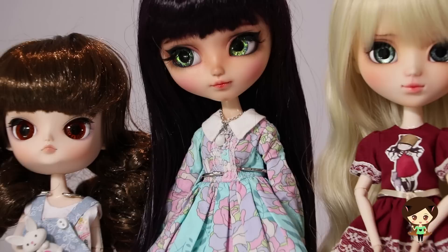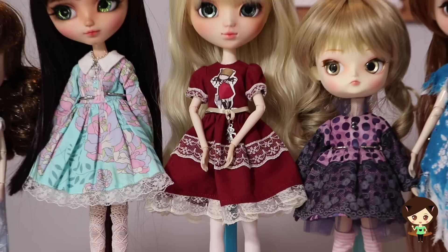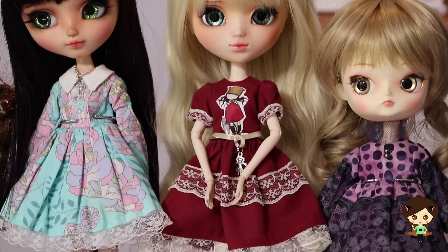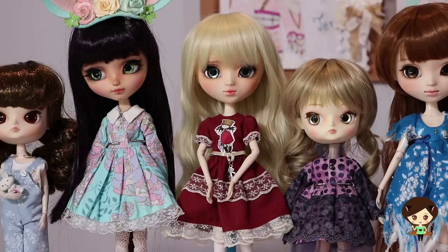My blondie next to her is wearing a dress by Ropitas Kawaii, a pretty established and affordable seller. I think I've featured this artist before. This was a dress that was a gift from my friend Art, and I love the decal — that cute little outline of a girl on the front of the dress.